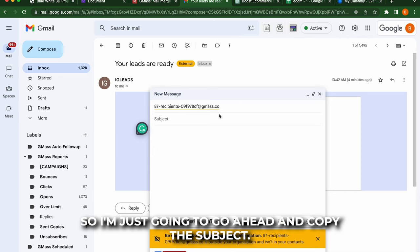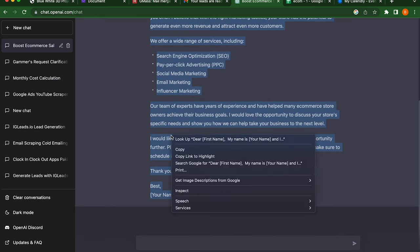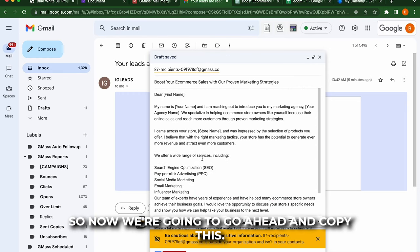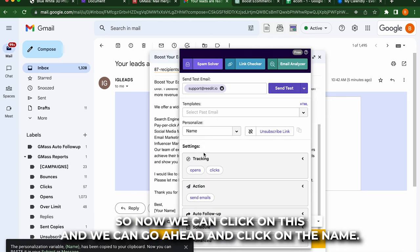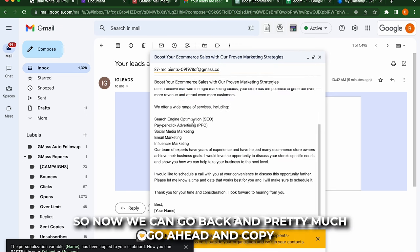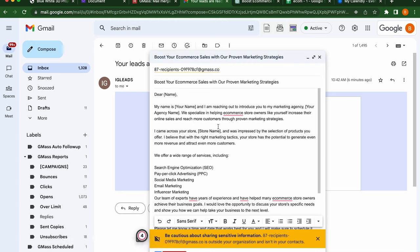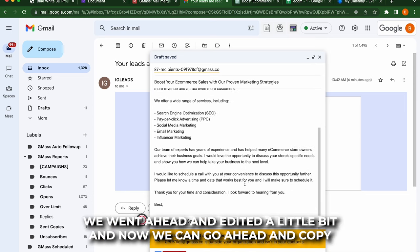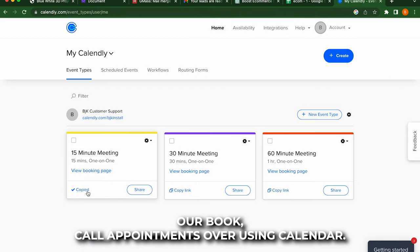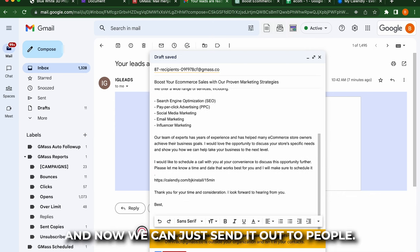So I'm just going to go ahead and copy the subject. Now I'm going to go ahead and copy this. For the greeting, we can go ahead and make it their actual first name — so we can click on this and go ahead and click on the name. So now we can go back here and copy and paste. Now we can go ahead and copy and paste this right here. We can put our name, put whatever marketing agency you want to put right here. I went ahead and edited a little bit, and now we can go ahead and copy our book-call appointment link. If we're using Calendly — like I said, you can use any other software if you like — just have them go ahead and copy paste that. And now we can just send it out to people.